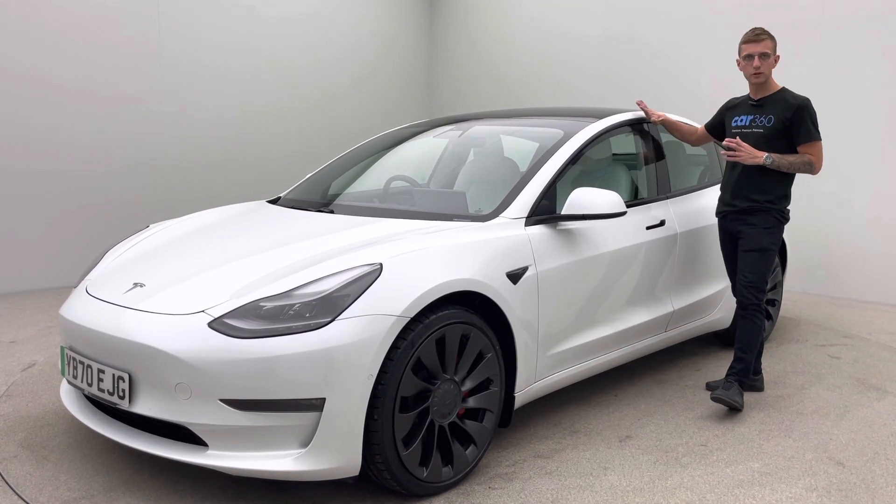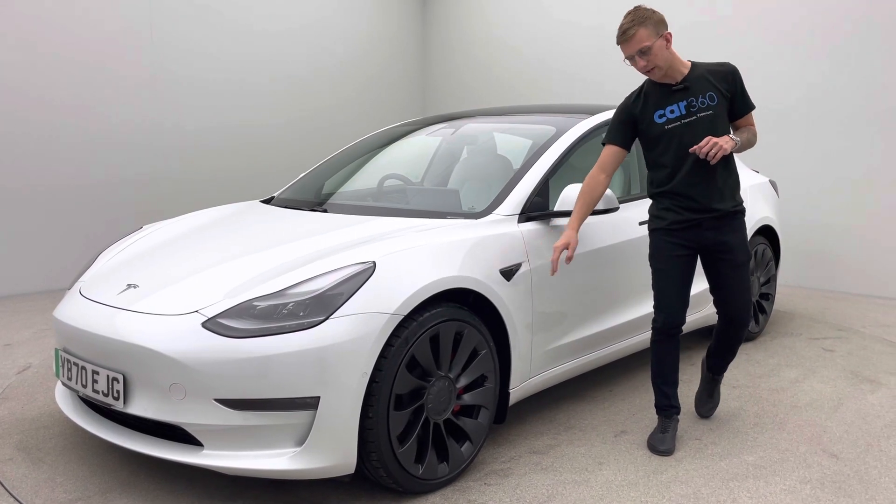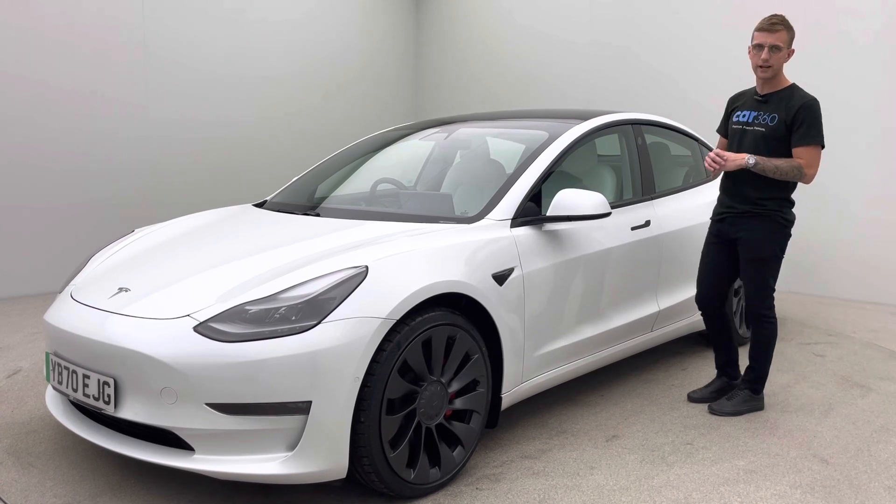It's a facelift model as well, so de-chroming on the window surrounds, door handles, mirrors and also indicators. The car looks absolutely brilliant - white on white, an absolute head turner.